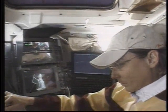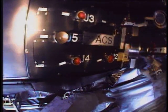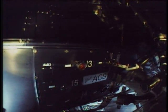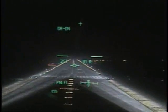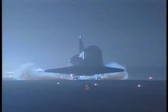Astronauts Mike Massimino and Jim Newman installed the ACS and a new electronic support module in a six-and-a-half-hour spacewalk. Mike Massimino is now mating the four electrical connectors for the new scientific instrument, completing the installation of the Advanced Camera for Surveys for the Hubble Space Telescope. Geared down and locked. Columbia wrapped up a 3.9-million-mile mission to improve the power and vision of the Hubble Space Telescope.